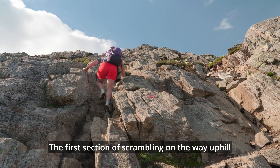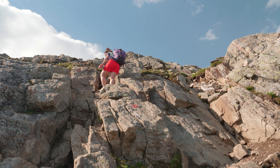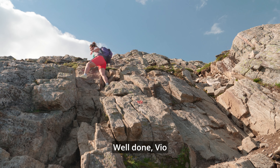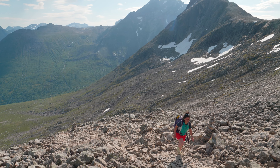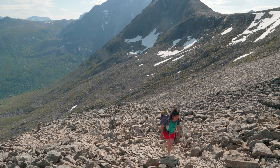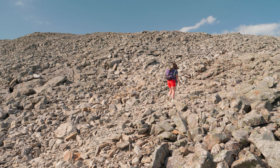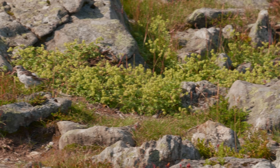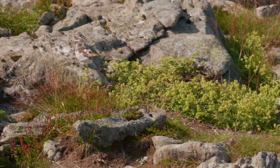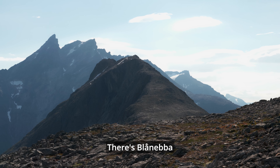The first flight party over there. There it is! There is the blue nub — Blånebba.